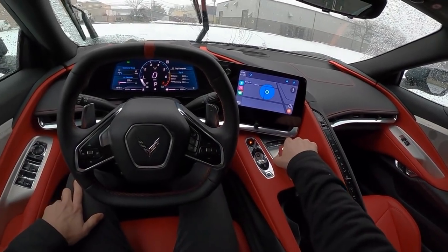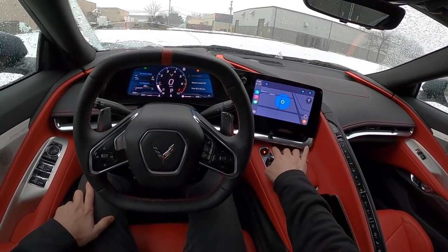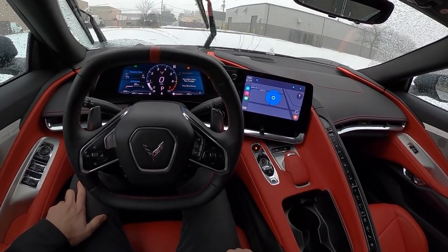We're going to get all our settings set up here. We're going to be in my mode, so we've got loud exhaust, soft everything else. We'll completely disable traction and stability control and put it into manual mode.